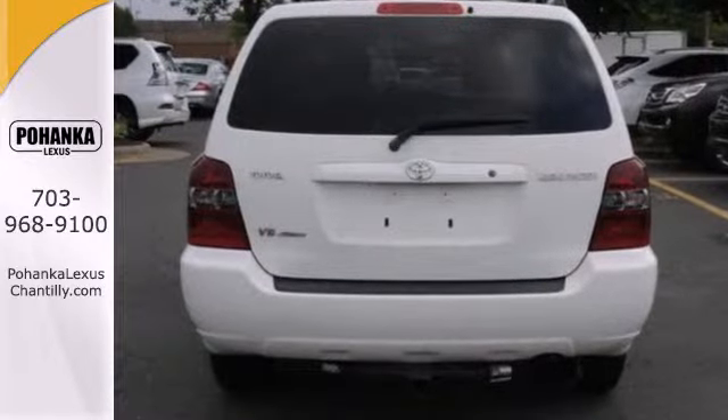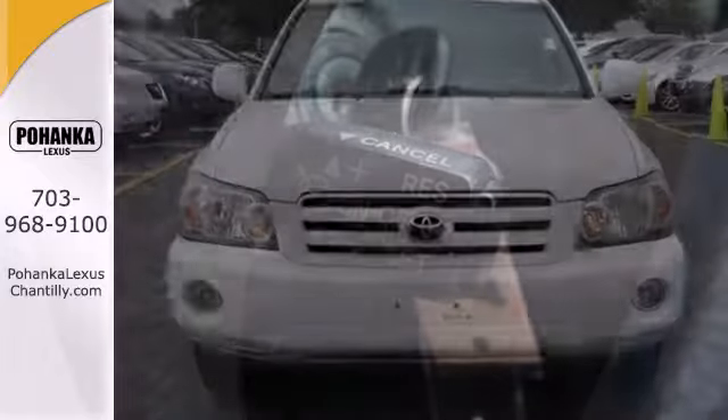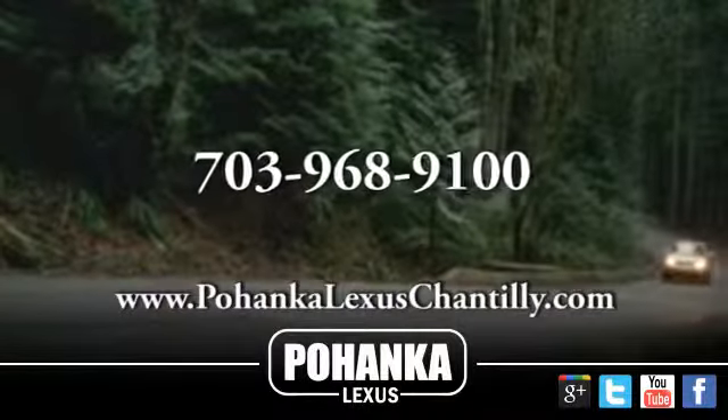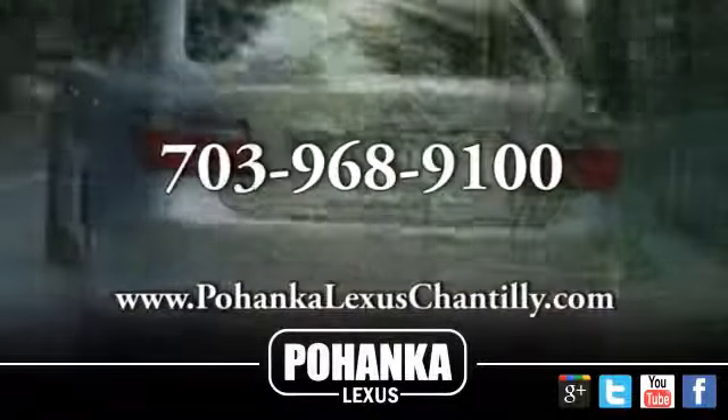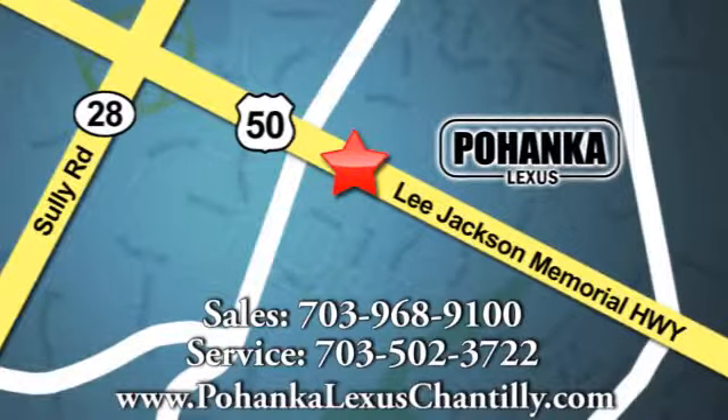Combining the best attributes of a minivan and SUV, this Toyota crossover sets a high benchmark. Come in today and see it for yourself. Call us now for more information on this vehicle or visit today. We're conveniently located at 13909 Lee Jackson Memorial Highway in Chantilly.